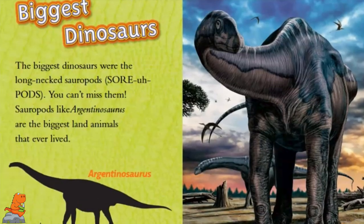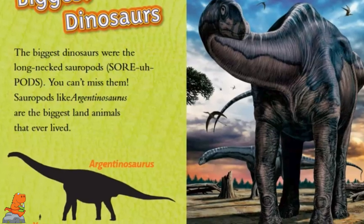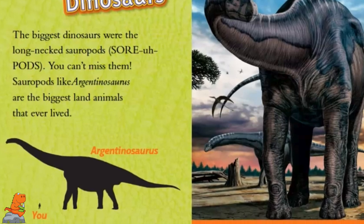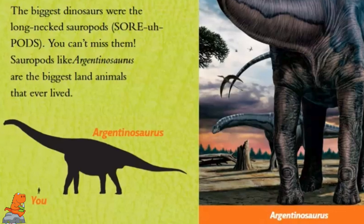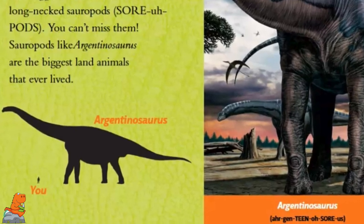Biggest Dinosaurs. The biggest dinosaurs were the long-necked sauropods. You can't miss them. Sauropods, like the Argentinosaurus, are the biggest land animals that ever lived. Here is a picture of Argentinosaurus versus you. You can see how small you are.